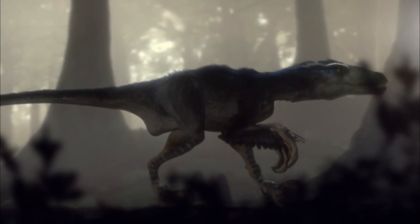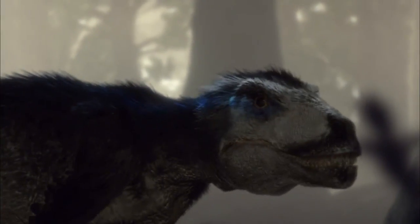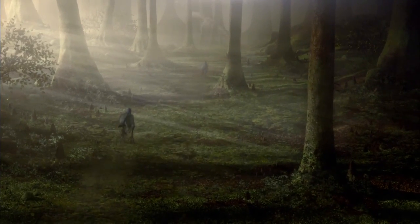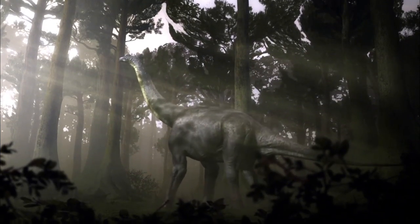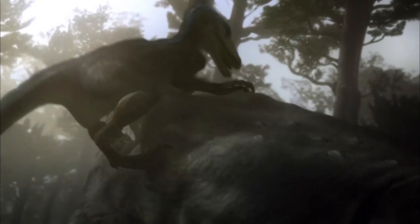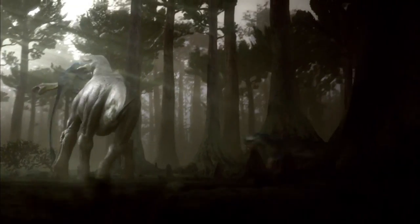Sauroposeidon navigates a world of hungry predators. When you start off coming out of the egg less than two feet long in a world full of predators loaded to crunch on you, you need to get big fairly quickly. The future seems bleak for this dinosaur. With its life under constant threat, how will it survive?